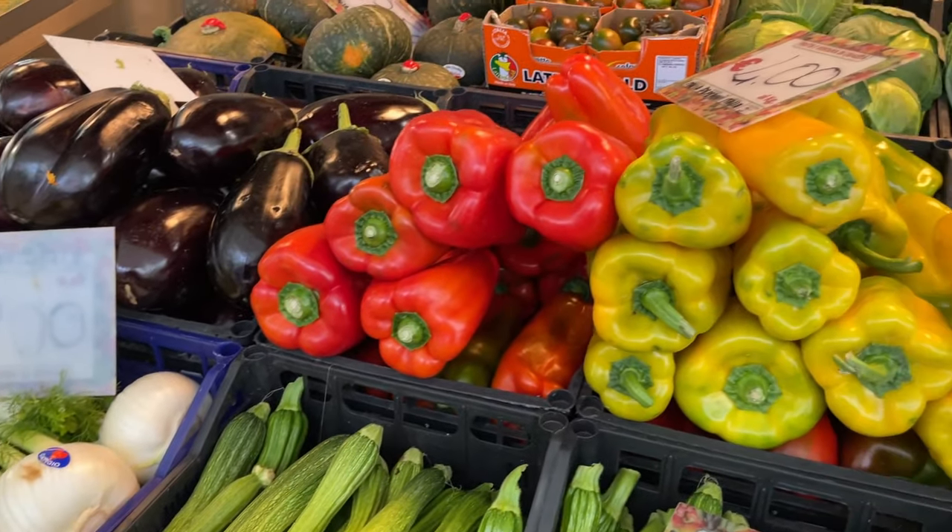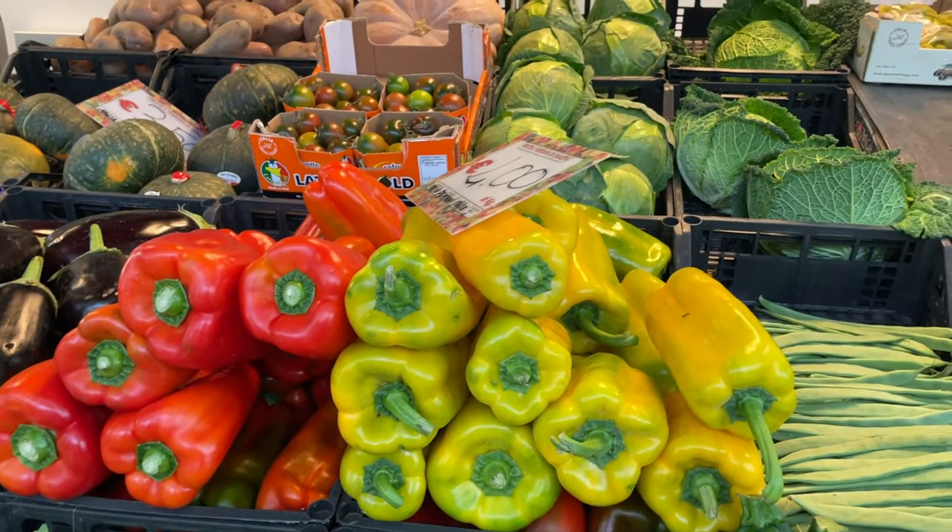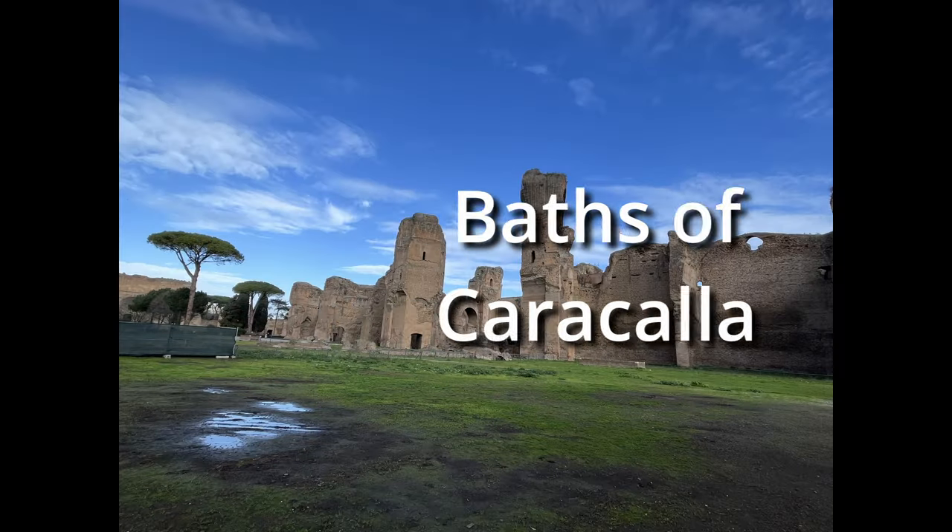If you're here to shop for produce, just a word of warning: don't touch the produce — it's considered very bad form. Just point to what you want and a shopkeeper will get it for you.